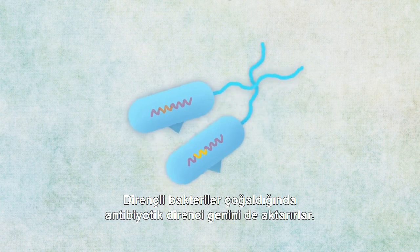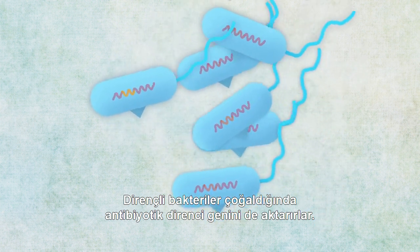When resistant bacteria multiply, the antibiotic resistance gene is transmitted to their clones.